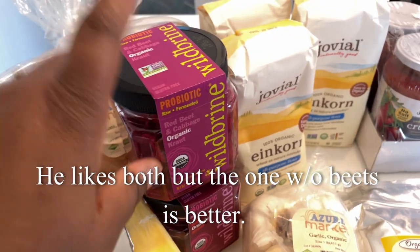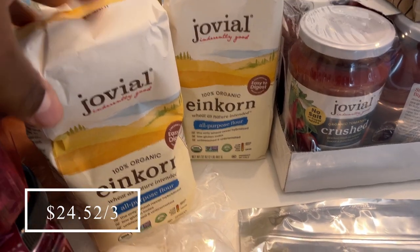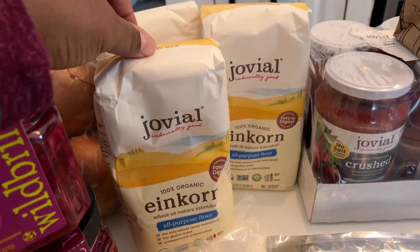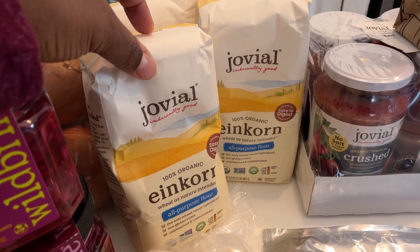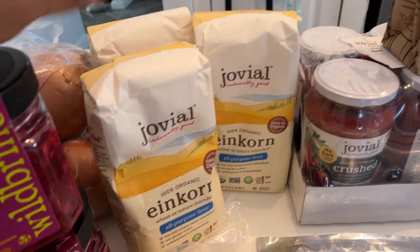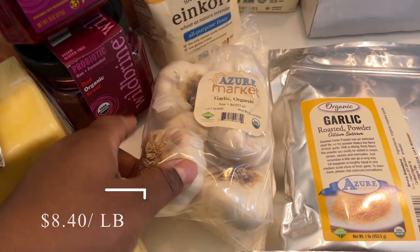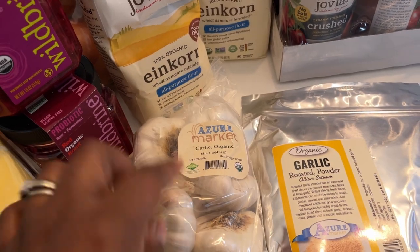This is organic red cabbage sauerkraut, so he'll try that and we'll let you guys know what he thinks. I went ahead and got some of this Jovial einkorn all-purpose flour because I want to try to incorporate this into my baking. I got three of the two-pound packages because I wasn't quite ready to pull the trigger on a larger quantity just yet.